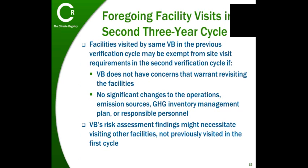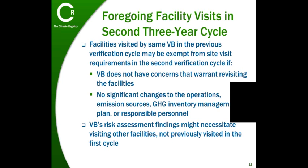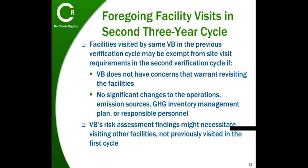Facilities that your verification body visited in the previous verification cycle may be exempt from site visit requirements in the second cycle if your verification body does not have concerns that warrant revisiting those facilities, and there have been no significant changes to your operations, emissions sources, greenhouse gas inventory management plan, or responsible personnel. Keep in mind that your verification body's risk assessment findings might still necessitate visiting other facilities that they didn't visit in the first cycle. The intent of this policy is to make sure there is sufficient value in the facility visits, and that your verification body does not have to go back to the same facility if no further information can be gleaned from another visit.